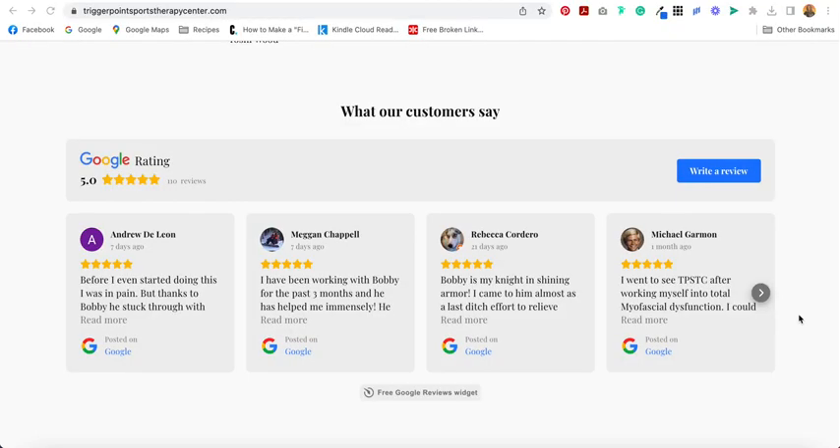Hey everybody, Jen here of GenX Website Design and Strategy, providing lots of helpful tips and advice on your Squarespace website, website strategy, and online tech. In this video, I'm going to show you how to embed Google reviews into your Squarespace website that look like this, using a plugin from Elfsight.